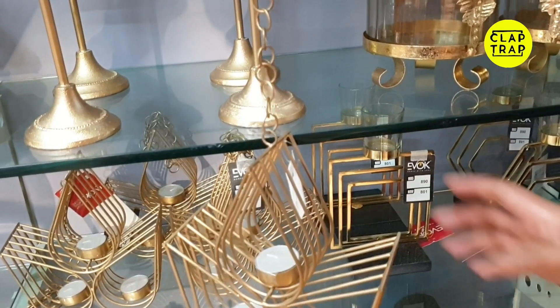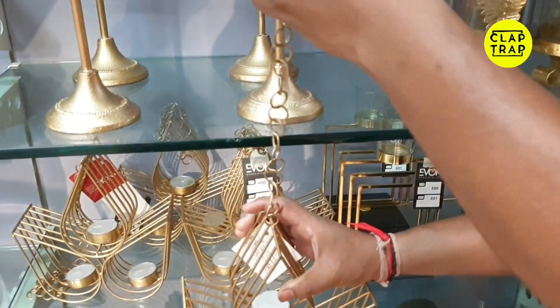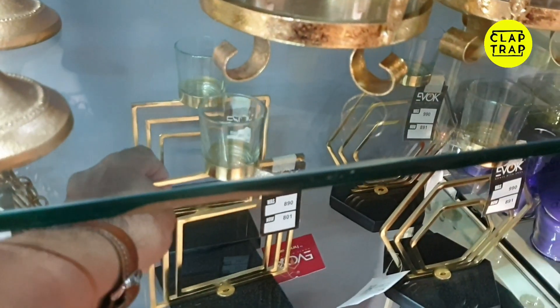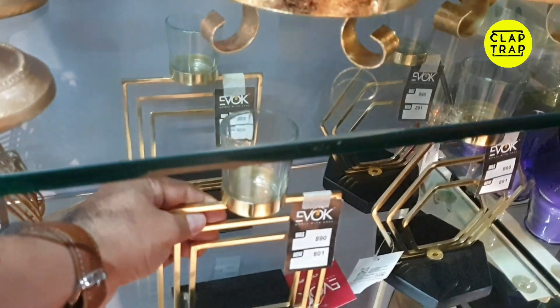We will explore it further. This is a set of 3 tea light candles. Tea light candles are always popular — they are the tiny candle stands with small candles. We need to place them on a table.